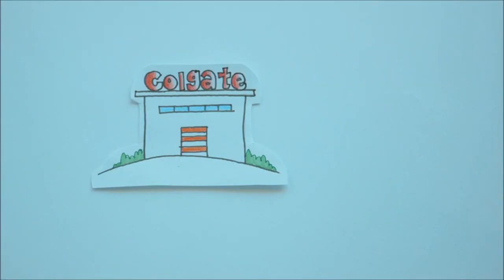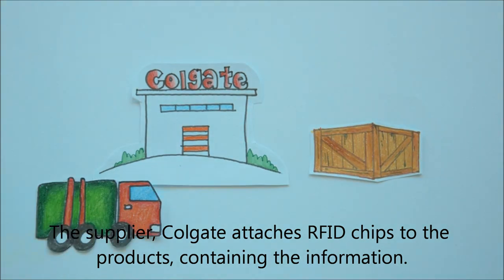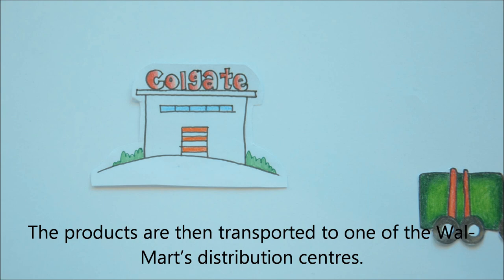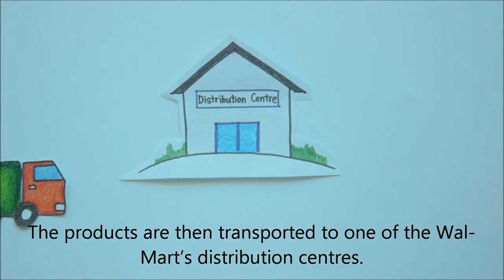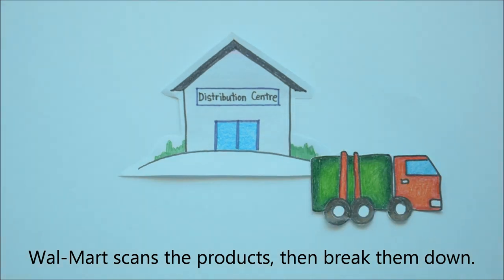Let's see an example of RFID used in the supply chain. The supplier attaches RFID chips to the products containing the relevant information. The products are then transported to one of Walmart's distribution centers, where Walmart scans the products and then breaks them down.